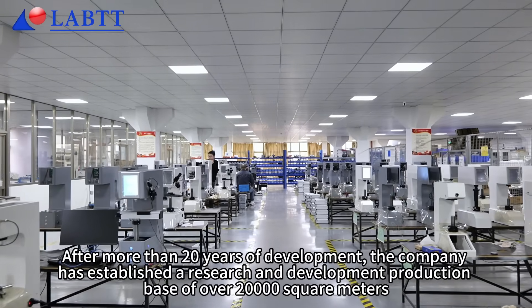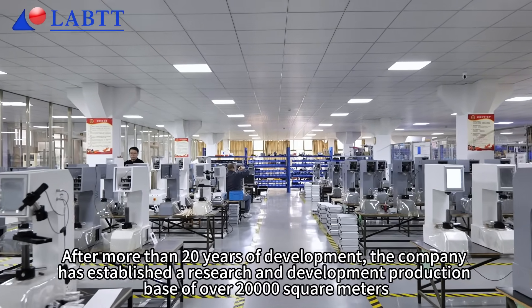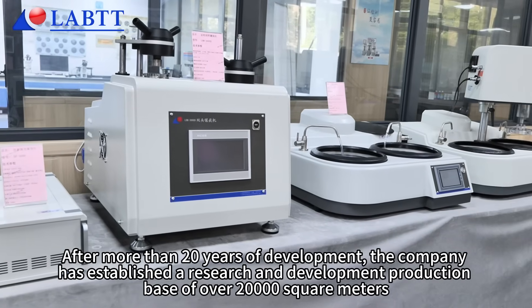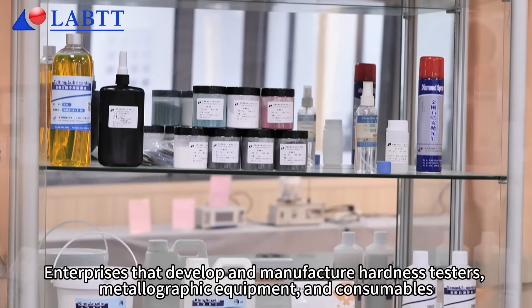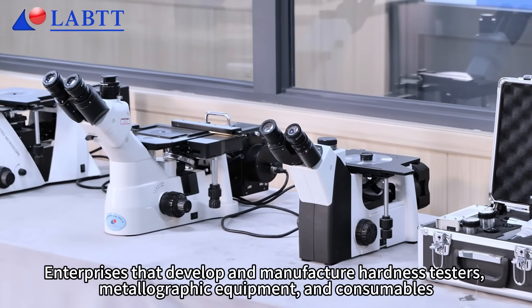After more than 20 years of development, the company has established a research and development production base of over 20,000 square meters, developing and manufacturing hardness testers, metallographic equipment and consumables.